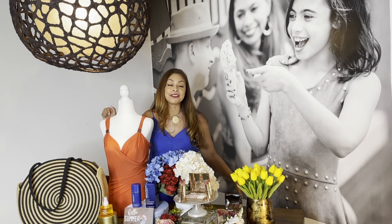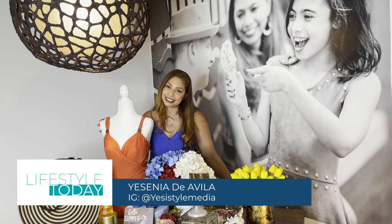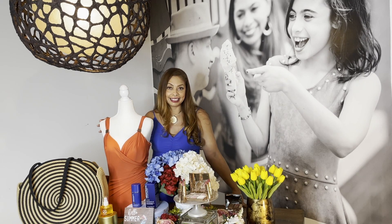There you have it. I hope you have liked these ideas for your glow, your glisten, and your style in the summer days. Please follow me on Instagram at @yesystylemedia or on my website at yesy.style.